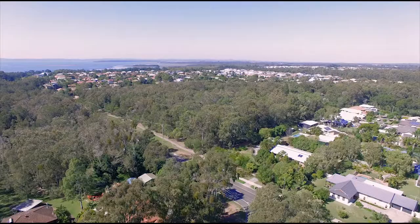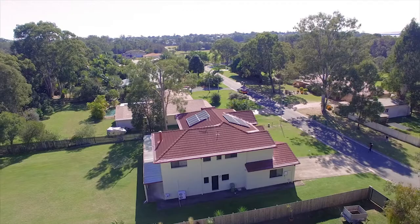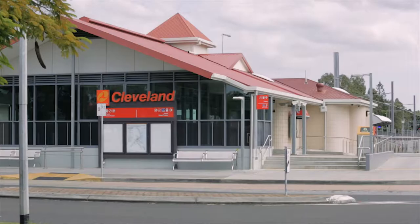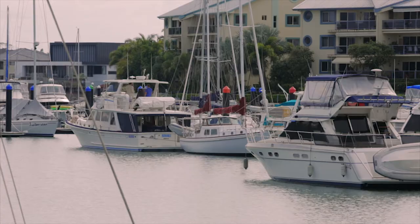Hi, this is Tom Thanh, your property sales specialist, together with my colleague Sue and Jane. Here we are in the beautiful suburb of Cleveland, and today I'm at the quiet cul-de-sac Cleaver Street in a prime location, very close proximity to bus stop, railway station, shopping centre, Raby Bay Harbour Precinct.